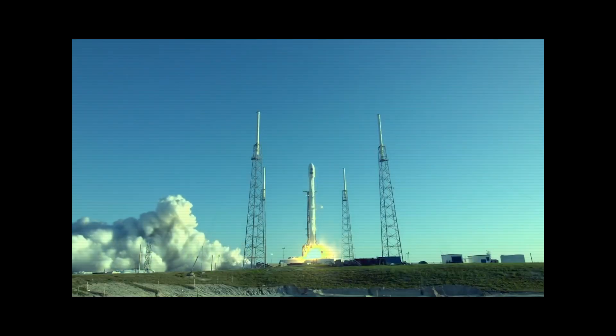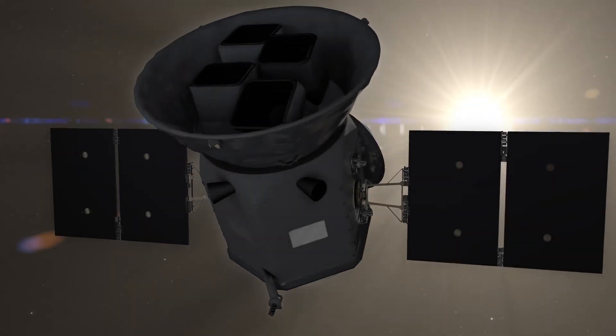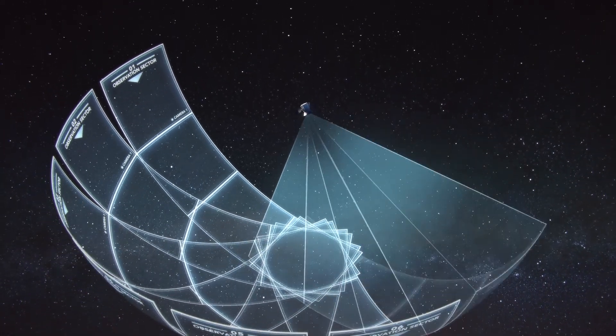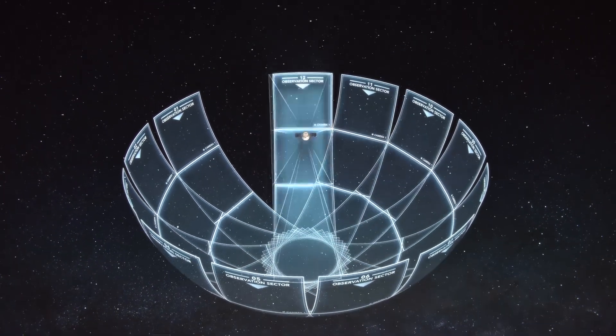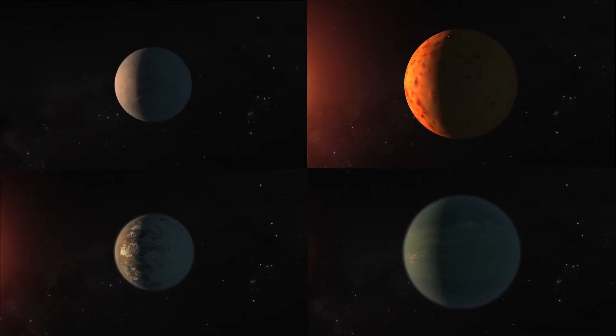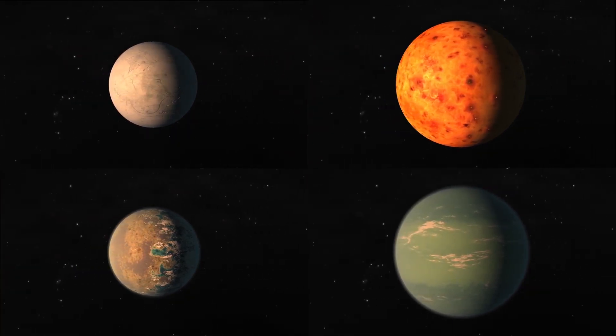NASA launched the TESS mission — the Transiting Exoplanet Survey Satellite — in 2017, and it has been surveying the entire sky in 27-day chunks over the course of two years, covering both the southern and northern parts of the sky, which is hard to do from the ground. In space, you don't have the Earth in the way to see the whole sky. It's been making a tremendous number of discoveries — over a thousand candidate planets have been discovered with that mission so far.